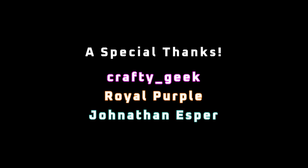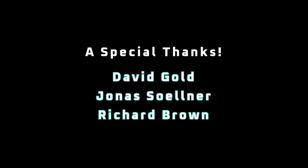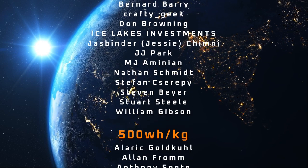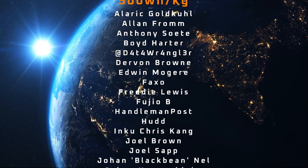A special thanks to CraftyGeek, Royal Purple, Jonathan Esper, David Gold, Jonas Sullner, and Richard Brown for your generous support of the channel, my YouTube members, and all the other Patrons listed in the credits. I appreciate all of your support, and thanks for tuning in.